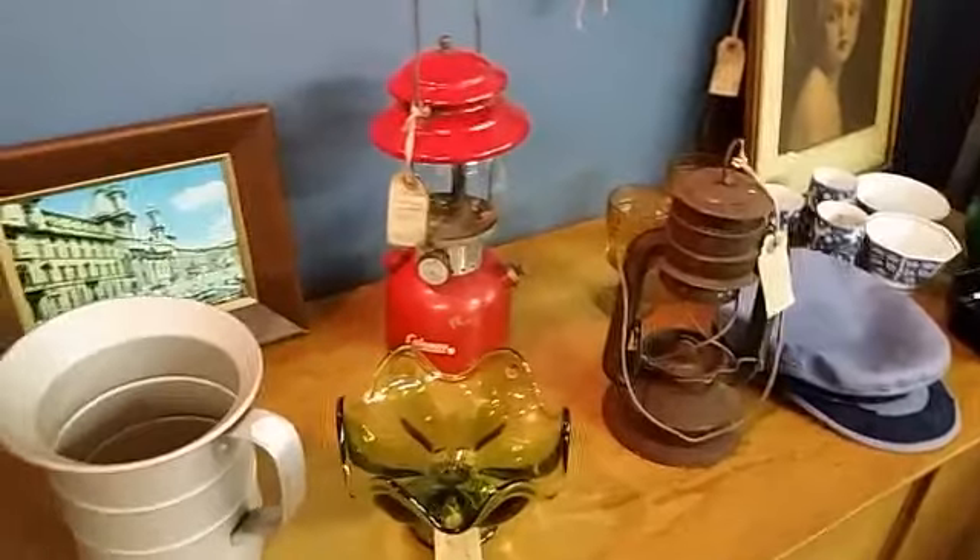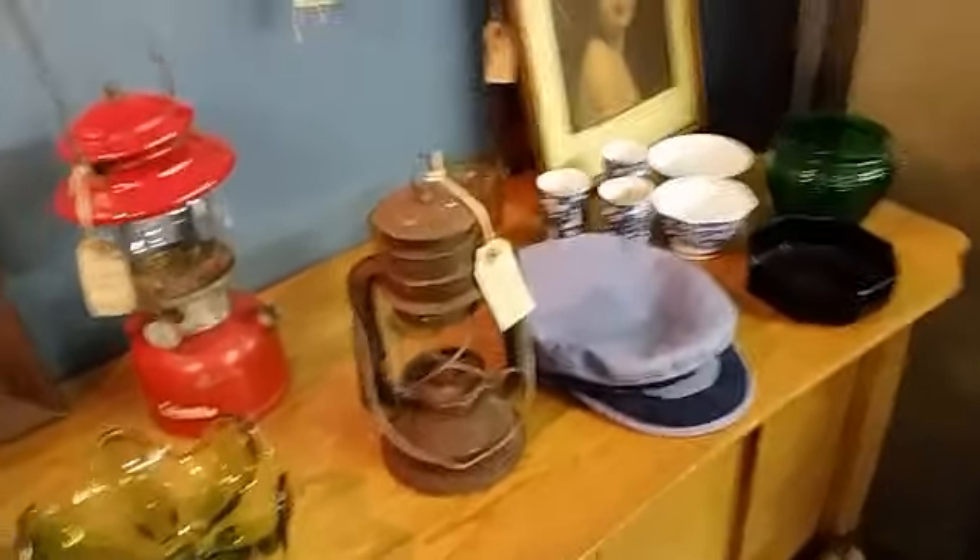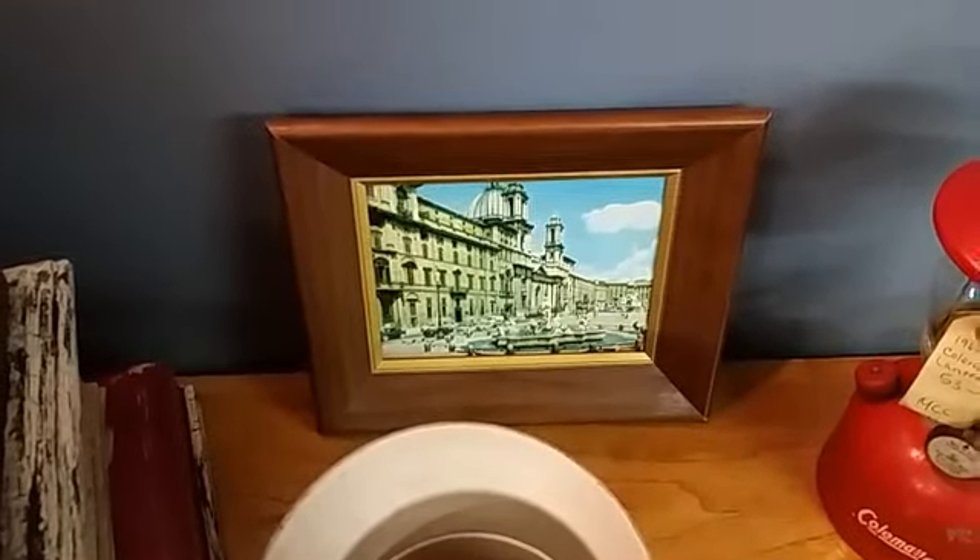Oh, look at the old Coleman camping lamp. And then they got a really old one right there — lantern. Oh, look at Italy. Do you have a green old cooler? I have to think about that one. I don't know if I want to get one that I have to paint. Oh cool, look at that set. They're really rocking a lot of mid-century love in here.